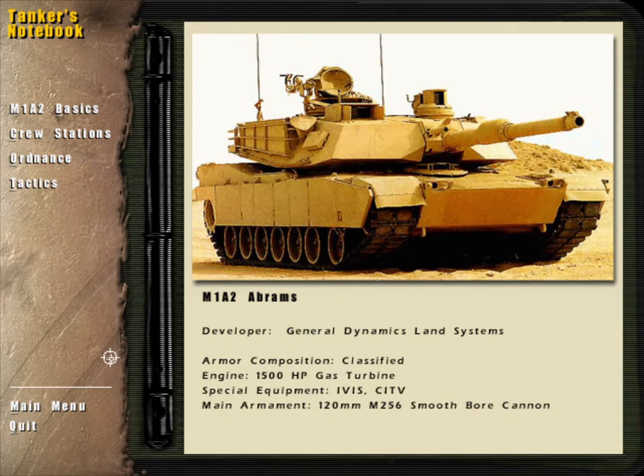The M1A2 Abrams is America's most advanced armored fighting vehicle. This 70-ton heavy metal monster combines devastating firepower with superb armor protection, a combination which makes this main battle tank virtually unstoppable in combat.